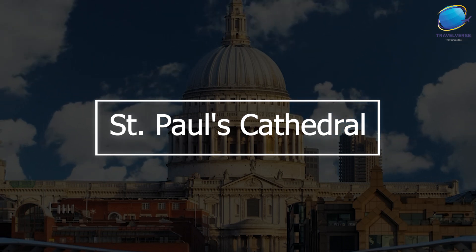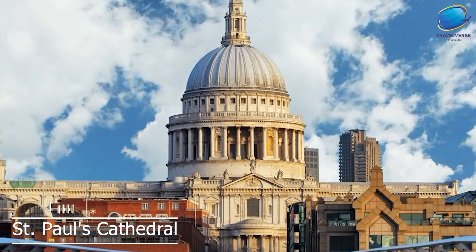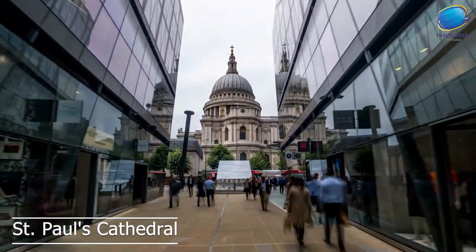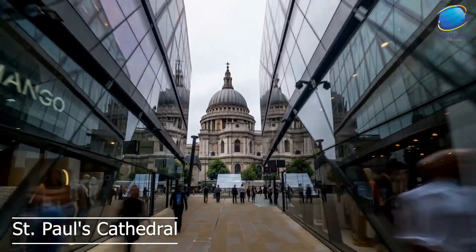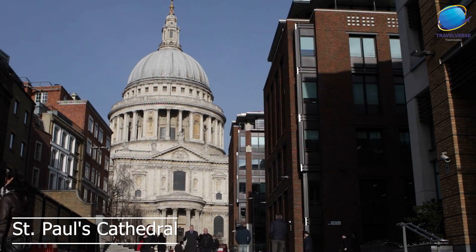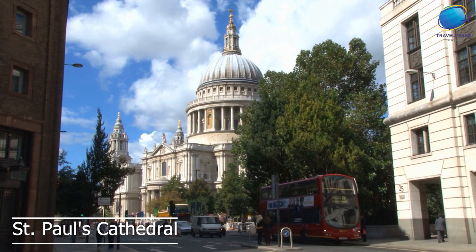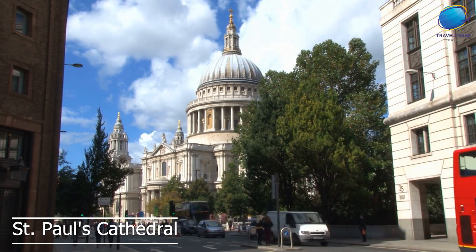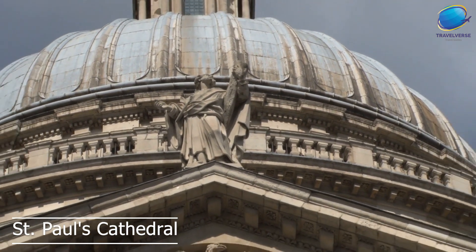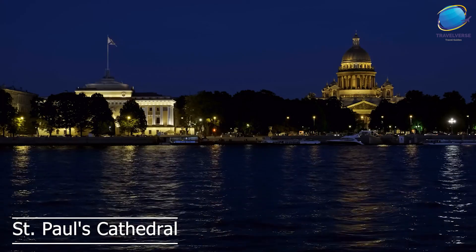St. Paul's Cathedral is one of the most iconic and important buildings in London, and it's a must-visit destination for anyone interested in history, architecture, or religion. St. Paul's Cathedral was built in the 17th century and is one of the largest and most impressive churches in Europe. The cathedral's impressive dome, which rises 111 meters above the street, is one of the most recognizable features of the London skyline. Visitors to St. Paul's Cathedral can explore the cathedral's many chapels, galleries, and crypts, which are filled with beautiful art and artifacts.